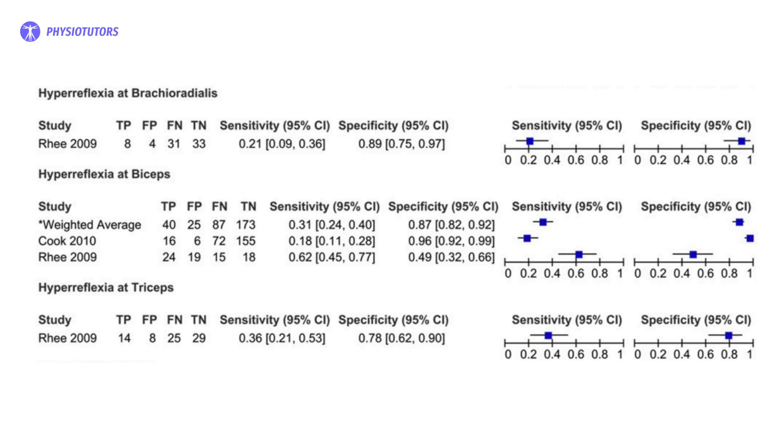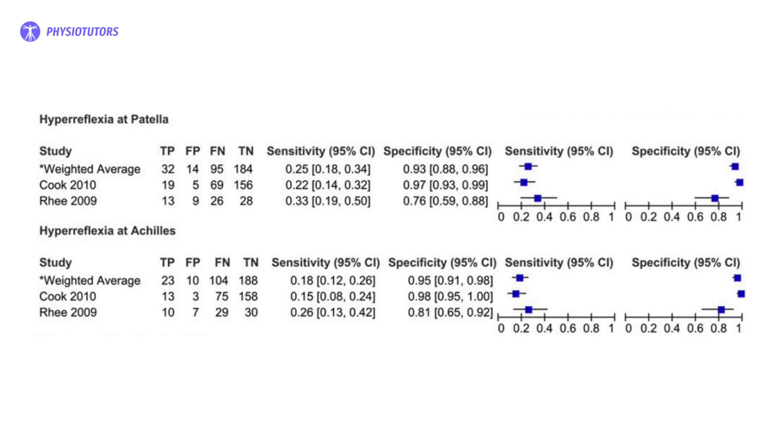The specificity of hyperreflexia of the triceps, biceps, and brachioradialis was 0.78, 0.87, and 0.89 respectively. In the lower extremities, hyperreflexia of the patellar and Achilles tendon yielded a specificity of 0.93 and 0.95 respectively.